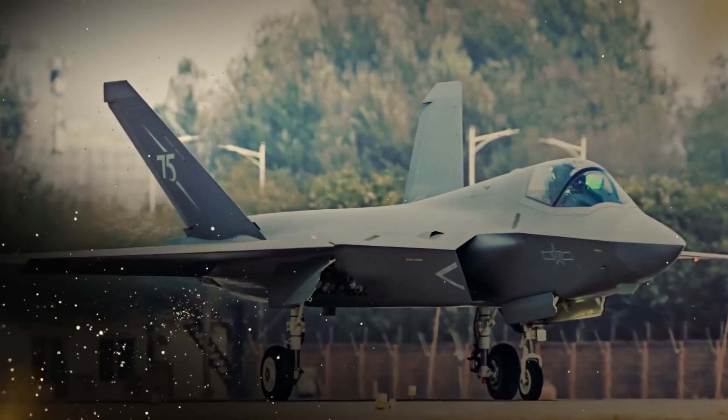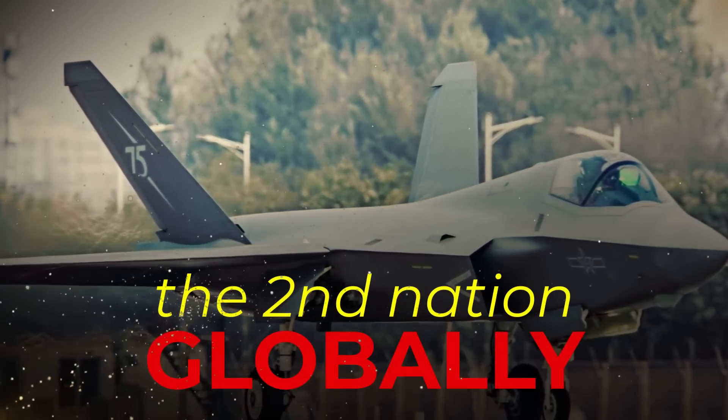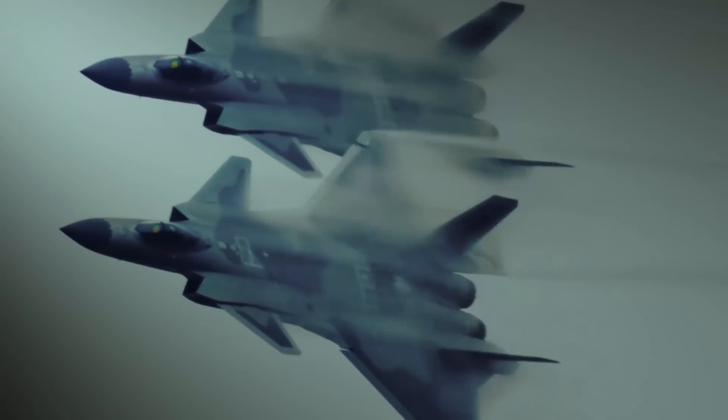The introduction of the J-35A makes China the second nation globally to operate two types of stealth fighter jets, the other being the J-20. This capability allows for enhanced versatility in military operations.